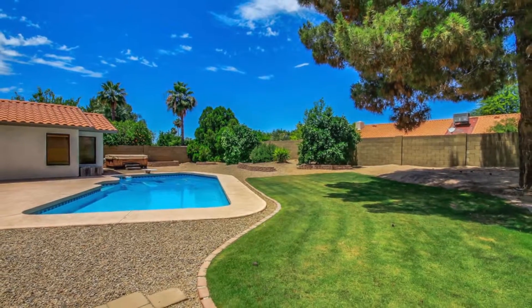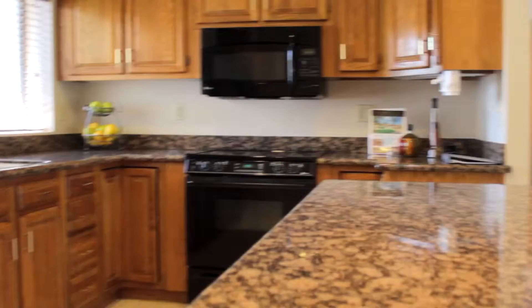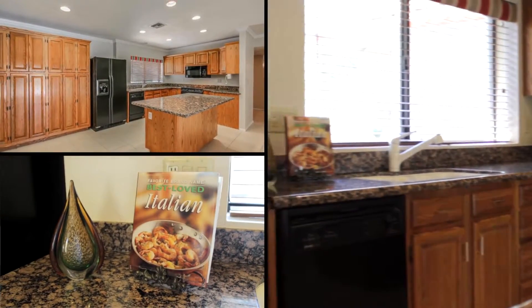Great backyard. Huge — look at it. It's got a barbecue, it's got a fireplace, newer roof, newer AC, granite countertops in exceptionally great shape. It's a wonderful home.